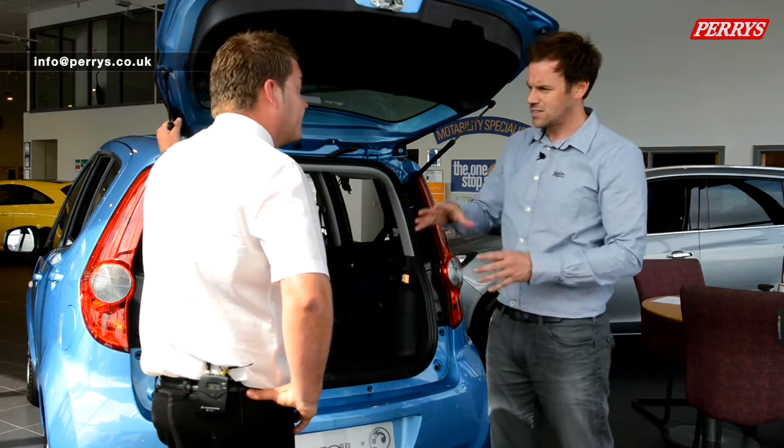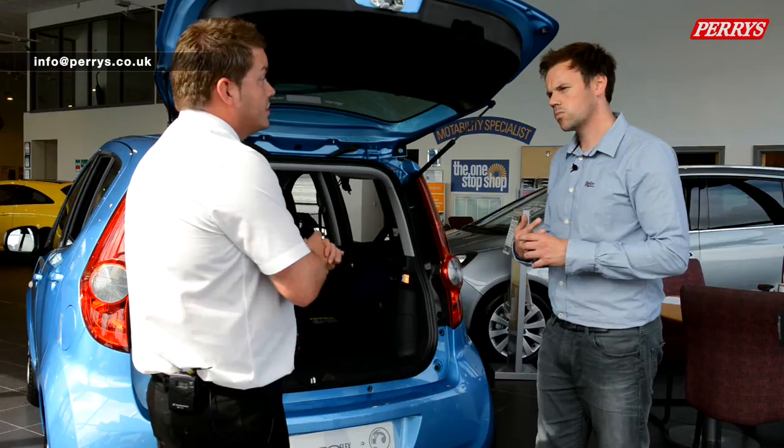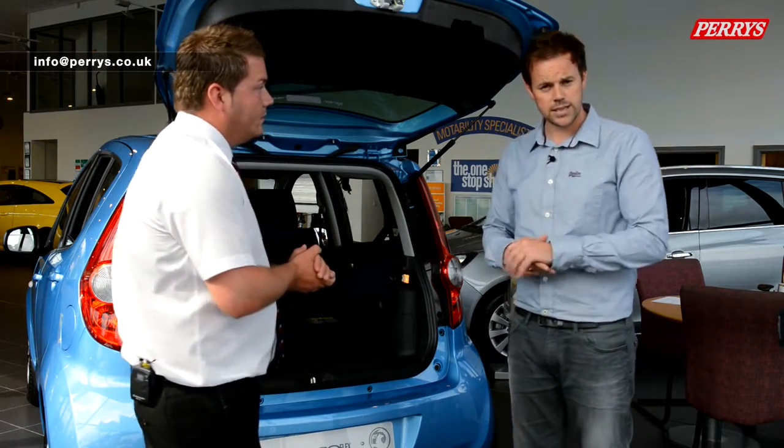I've been impressed with the way the car has been described and shown to me. I think it's brilliant, Nick. If I'm interested, I'll come down and see yourself and the Perry's team. What deals can you do? At the moment you've got 0% finance available over up to 60 months. Perry's can also tailor the deal to whatever you want as a customer to suit your needs. Brilliant. So if you want to come and see the Aguila, come and see Nick and the team at Perry's.